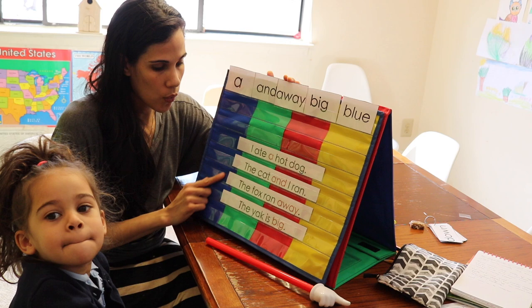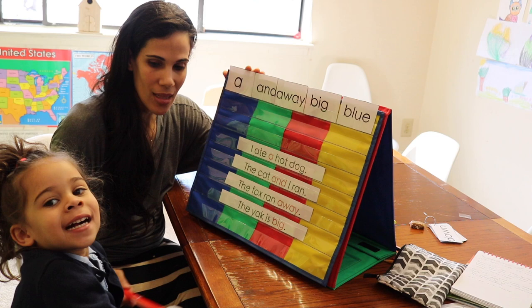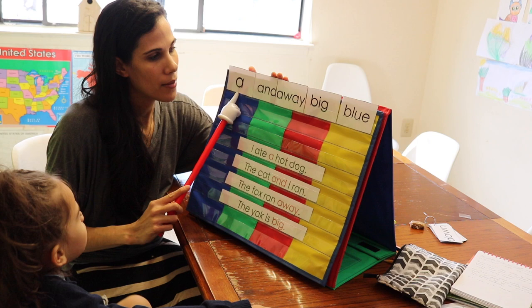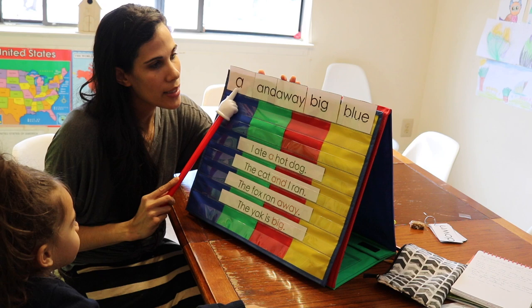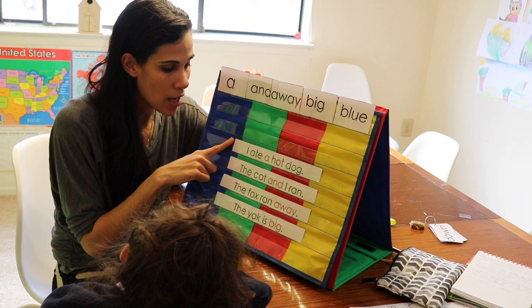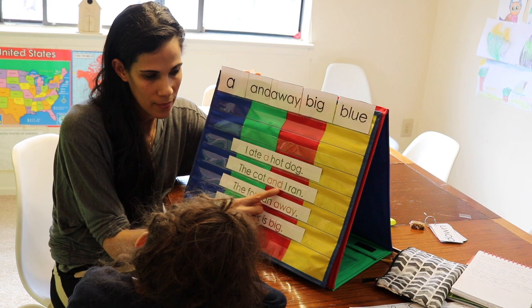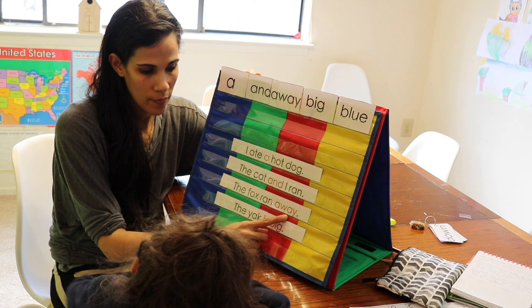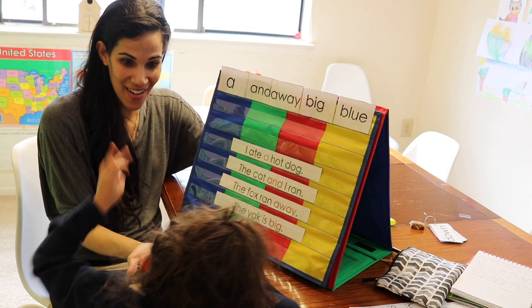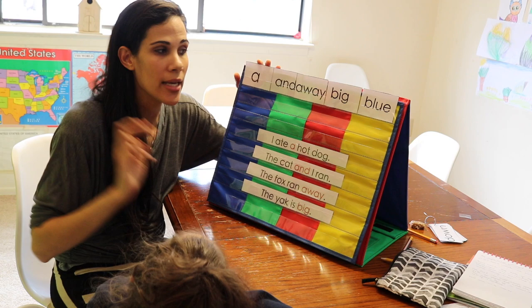On Thursday you now have four sentences. Start with the sight word song, then read them out of order. Iris reads all four sentences for review. On Thursday there are no worksheets — it's just two worksheets per week. Instead, you play games to reinforce the words.